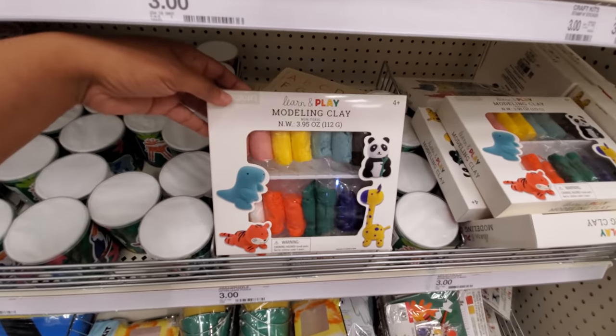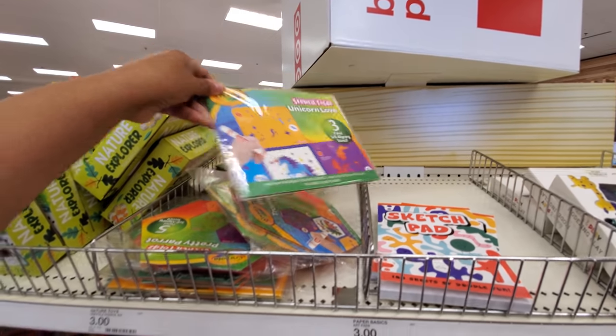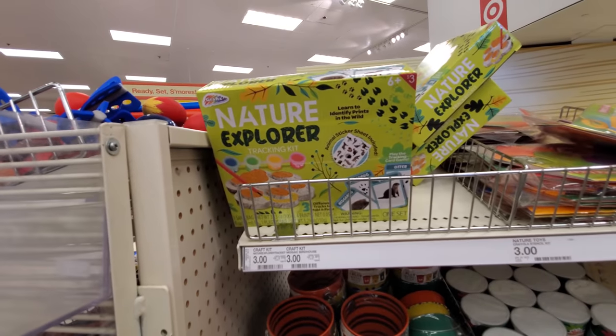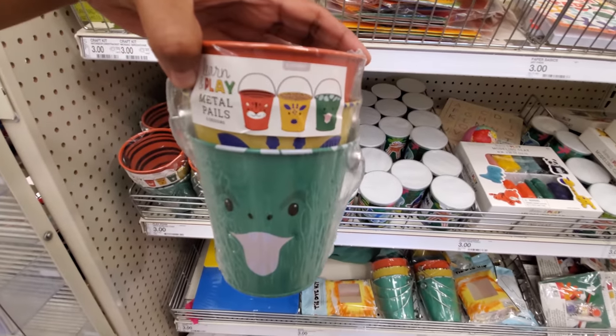Modeling clay — these are only $3. Sketch pad. Stencils. Nature Explore Tracking Kit. And these buckets are really cute — $3. Look at the fun animal prints on these.